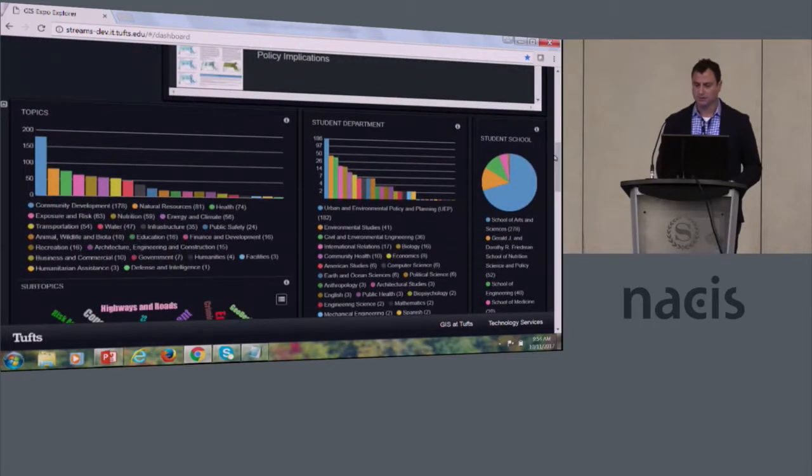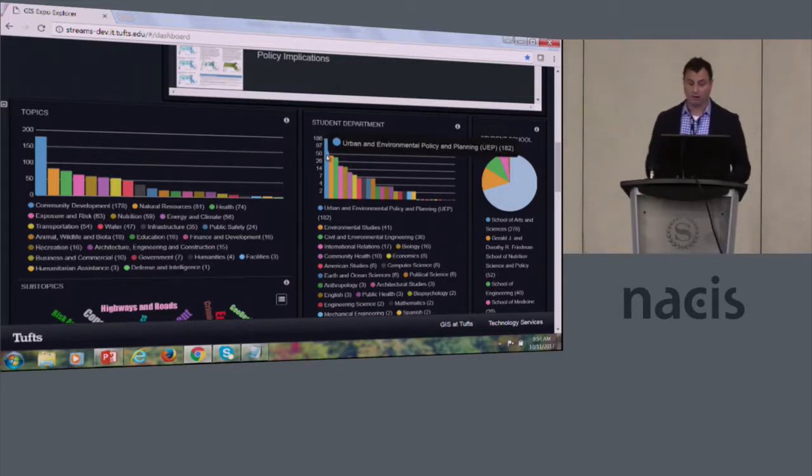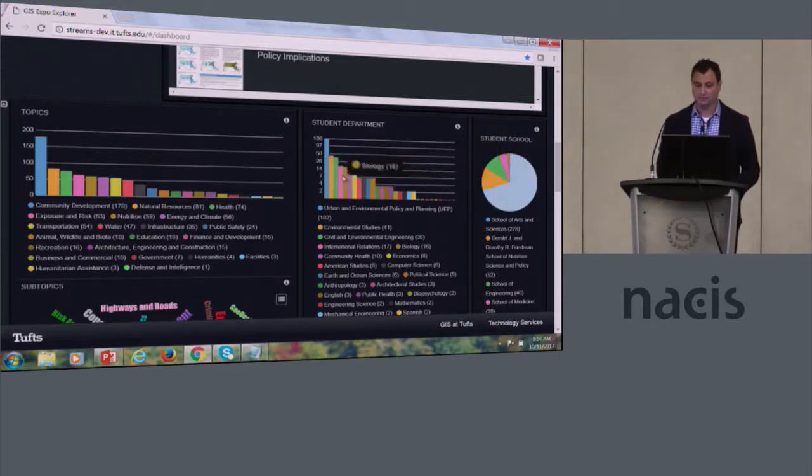We're searching Massachusetts, so our analytics have changed quite a bit. Now Urban Environmental Policy and Planning is by far the biggest, Arts and Sciences is the biggest school followed by Environmental Studies, et cetera.